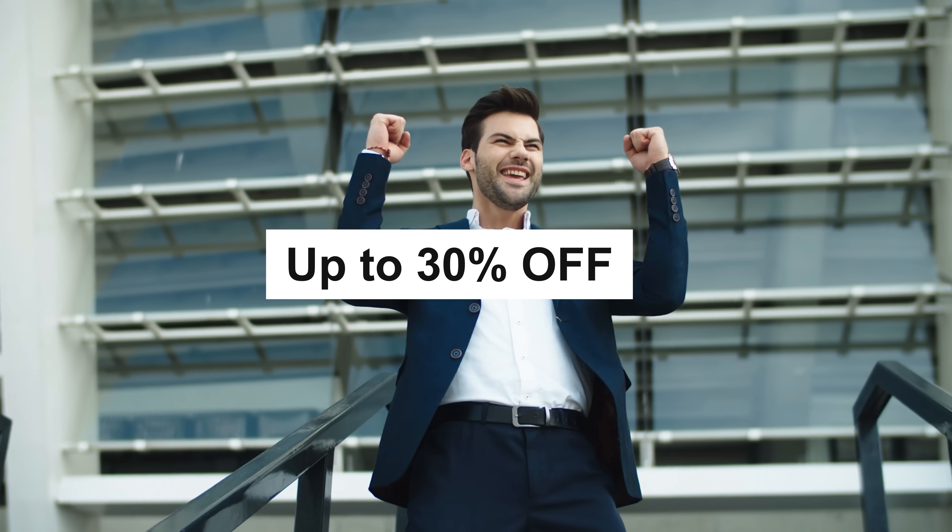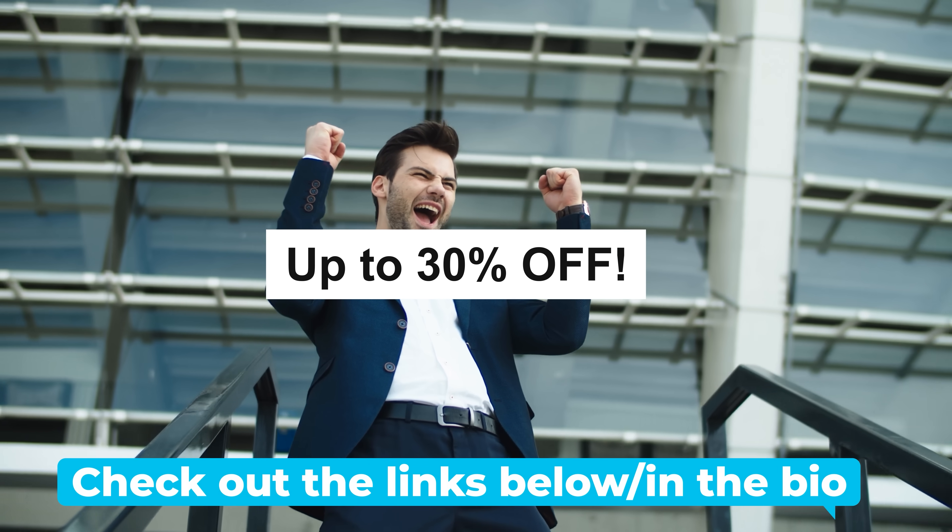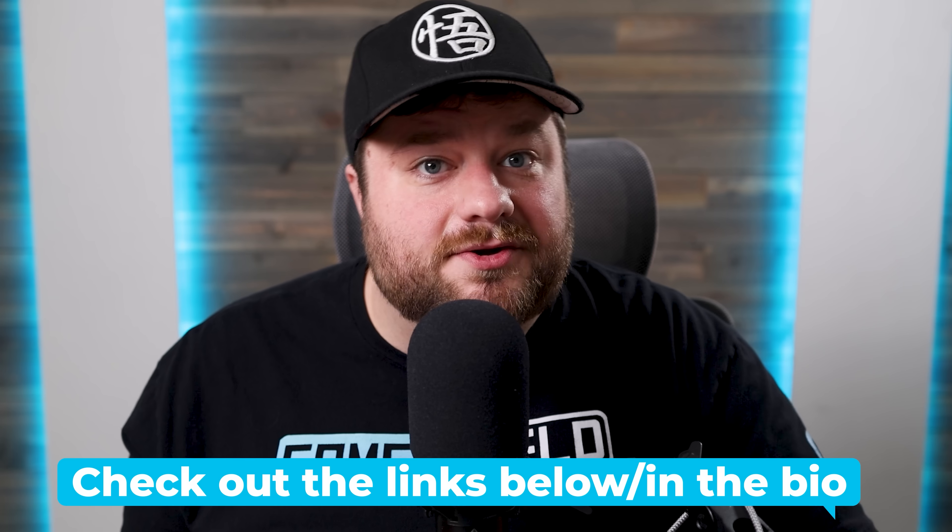Today uGreen is offering my viewers up to 30% off when you visit my link in the description below. Plus, you can enter a new giveaway — check those out in the description.